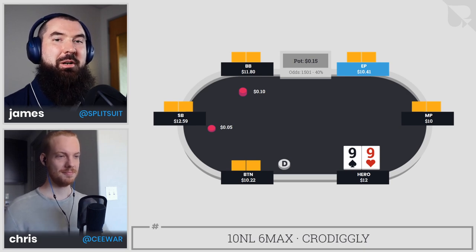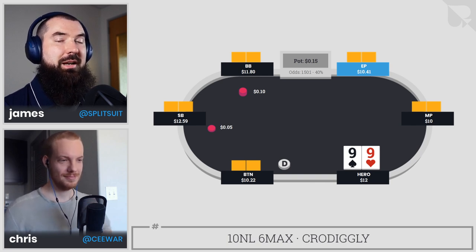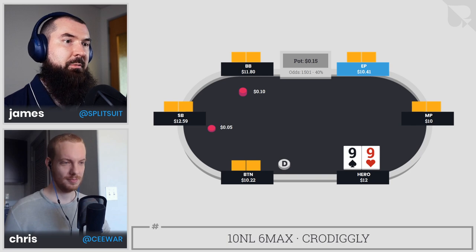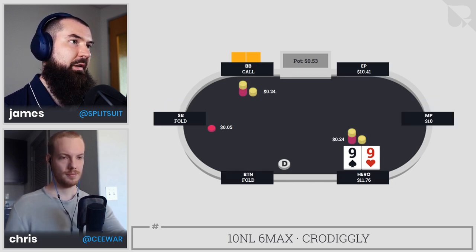Good morning, my name is James Sweeney aka SplitSuit, joined as always by Chris Warren. We are going to have some fun talking about a pocket nines hand that gets a little bit nutty. Let's do it! In this situation we have pocket nines playing six-max $10 no-limit. Hero decides to open from the cutoff and gets called by the big blind.